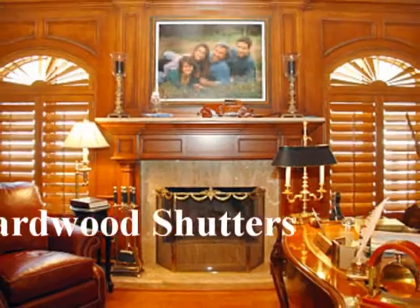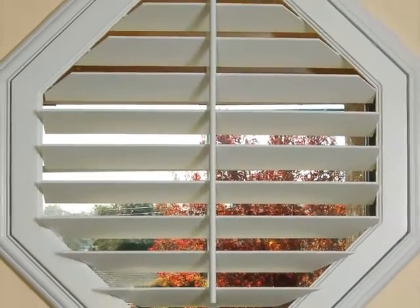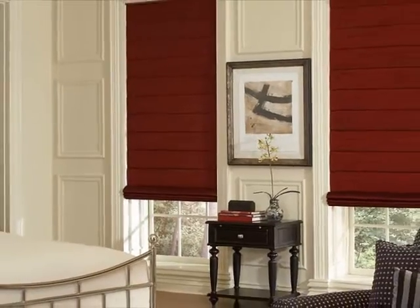Danmer's elegant hardwood shutters are painted or stained to match your specifications. Our specialty shaped shutters are made to fit any window or door in your home. You can even select from a wide variety of custom blinds and shades.